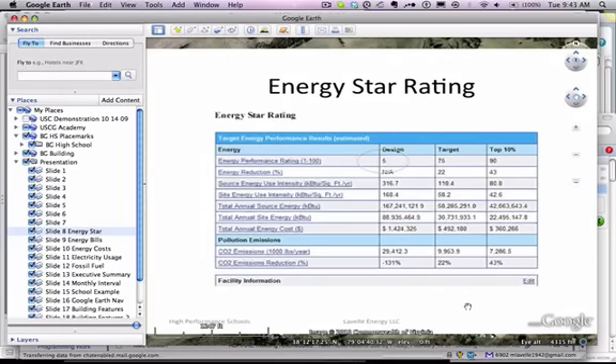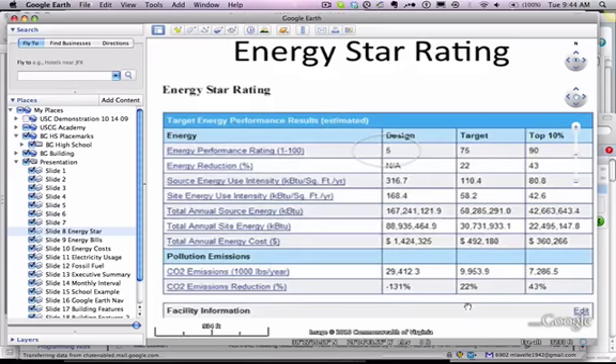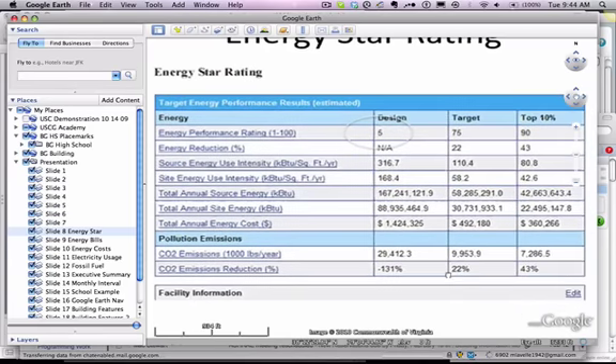Our Energy Star rating begins with a process of looking at how much energy is being consumed, both electricity and gas. The Energy Star is provided by EPA. This particular building had a score of 5 — not good. Ninety-five percent of all the buildings in the country were better than this particular building.